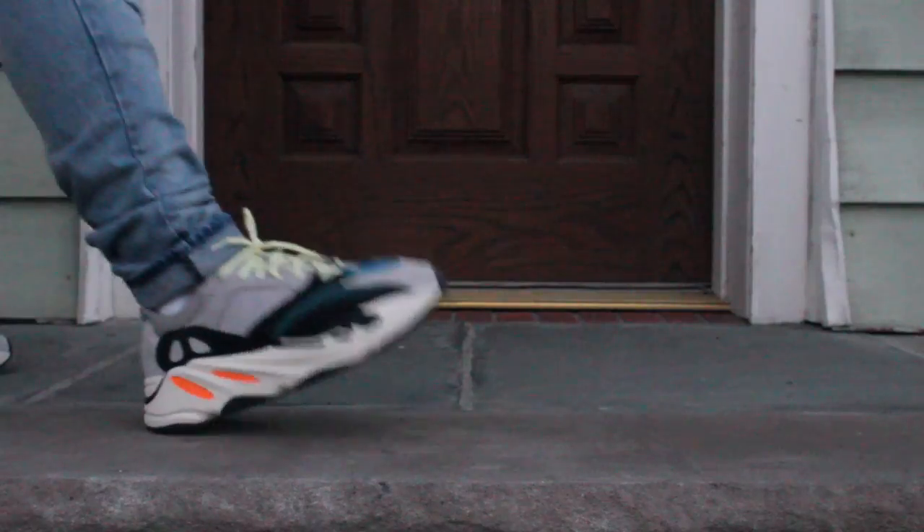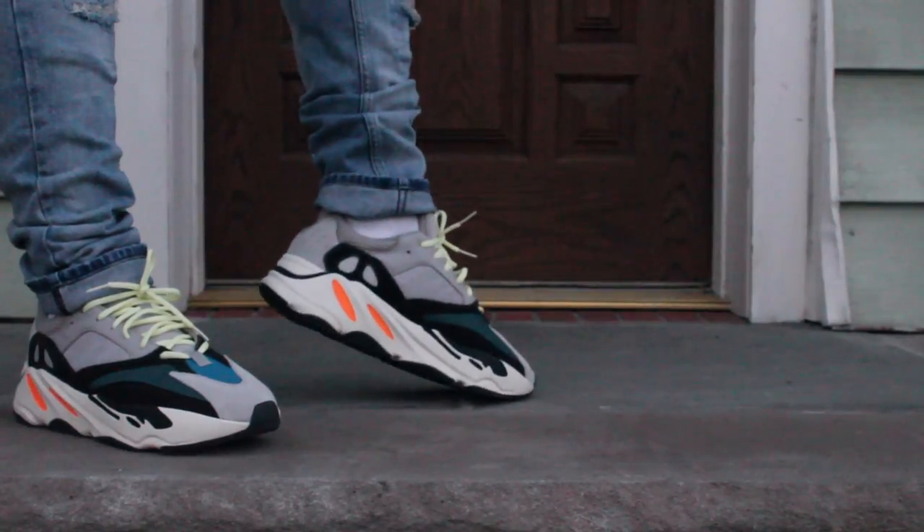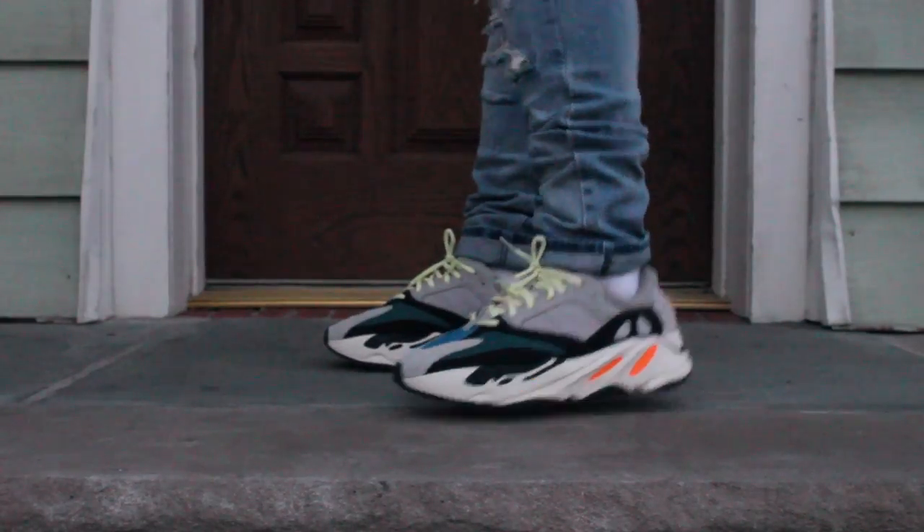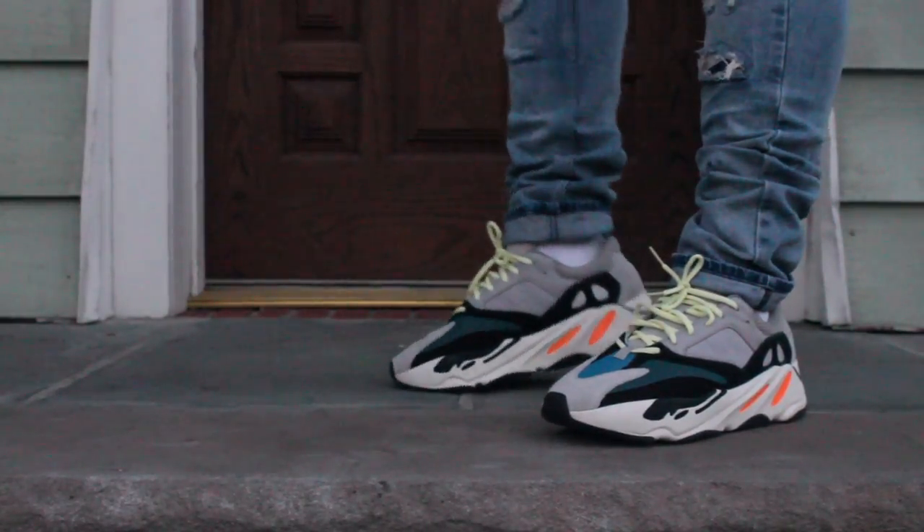For number 8, it is the Yeezy 700 Wave Runners, which I got after the release date — shout out to the plug for coming through on that one. I did wear these at SneakerCon day one. They're a little bit comfortable, not as comfortable as I expected, but just a great colorway. I'm a really big fan of this dad shoe style. A review will be coming on these soon.